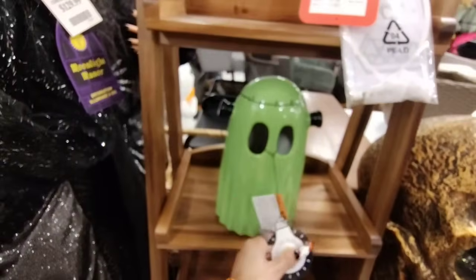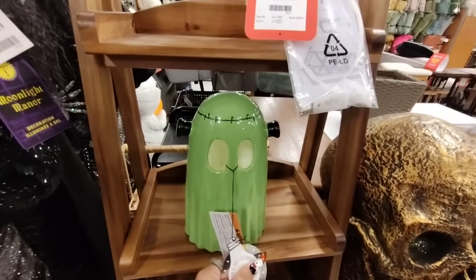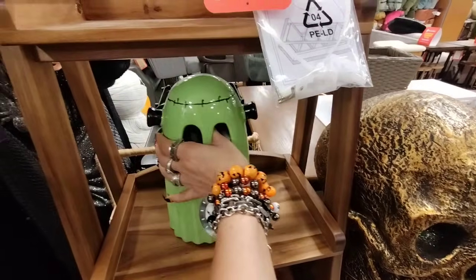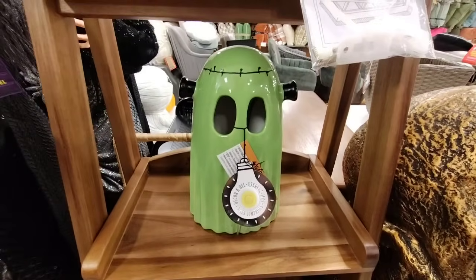Here's another highly coveted item — the Frankenstein ghost. A lot of people want this as well, it's super stinking cute. I don't particularly want it, but it's only $9.99, so we'll leave it for somebody else that really, really wants it. It's absolutely adorable.